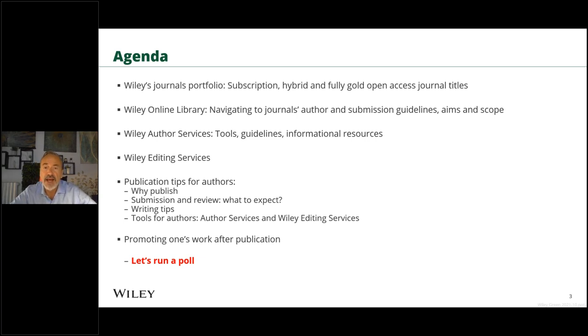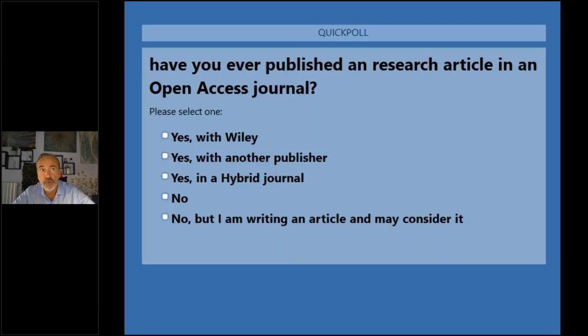Before we get into the content, let's break the ice. I'd like to ask you a poll question: have you ever published an article in an open access journal? The options are: yes, with Wiley; yes, with another publisher in a hybrid journal; no, you have never published; or no, but you are planning to write and publish an article and may consider open access.